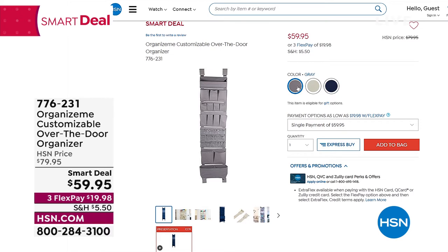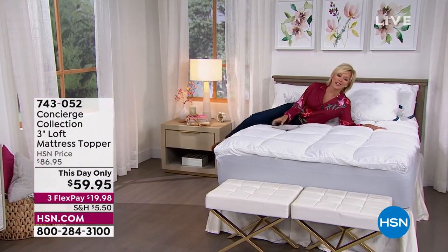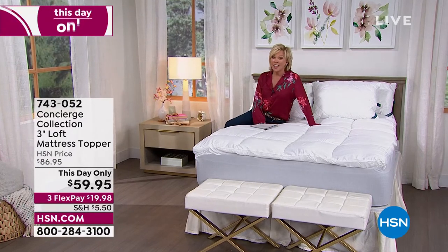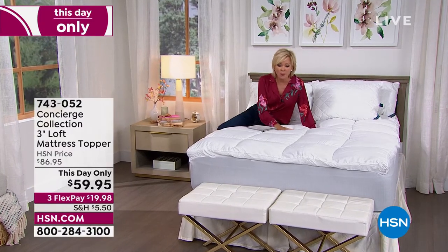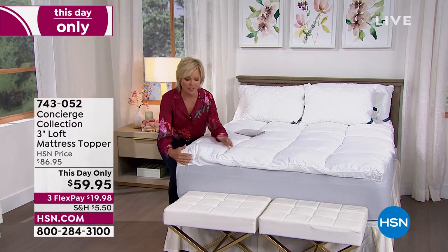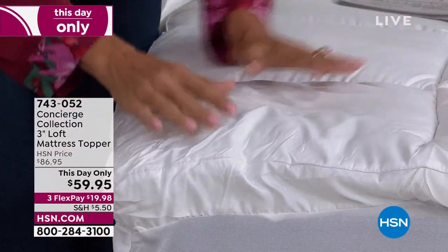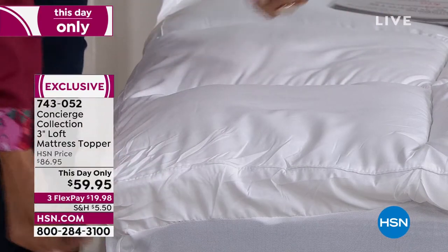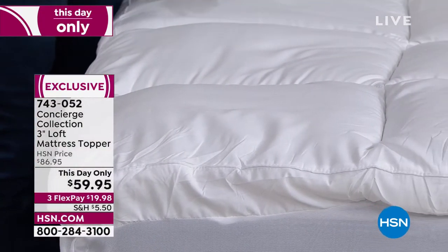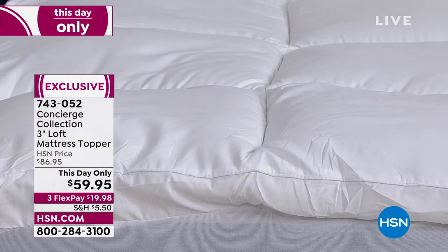We're moving from one smart deal to another — this is a This Day Only price on a brand new topper from Concierge. I had to lay down because this is super lofty. First airing — look at that awesome price for a topper filled with 28 ounces of fill. It is one of the loftiest toppers we have offered. It enhances the comfort of a bed and is a barrier of protection if you've got an older mattress.